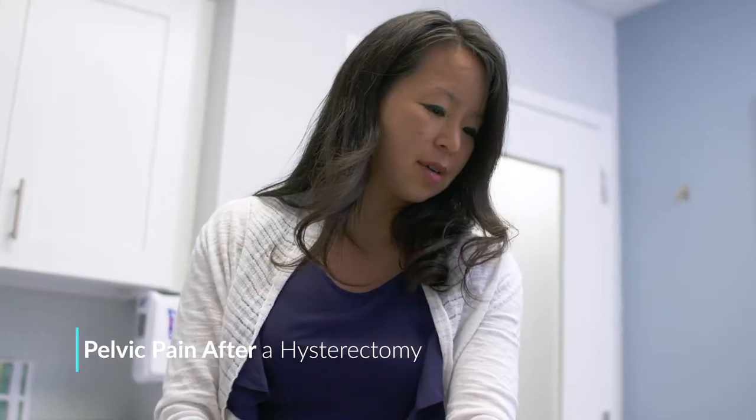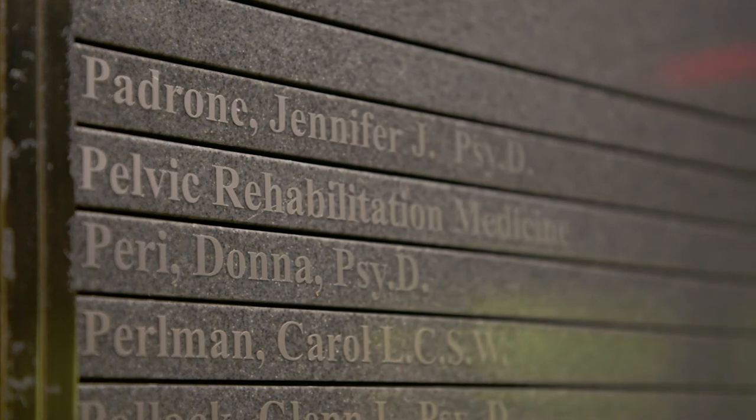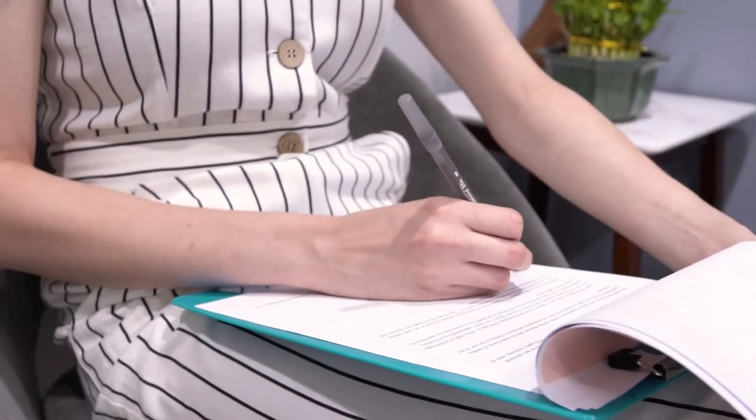Some women can present with pelvic floor dysfunction after their hysterectomy. Because the pelvic floor is often weakened from this hysterectomy, they are now feeling what could be a prolapse. A complete physical examination is necessary to diagnose and treat a woman with pelvic pain post hysterectomy.